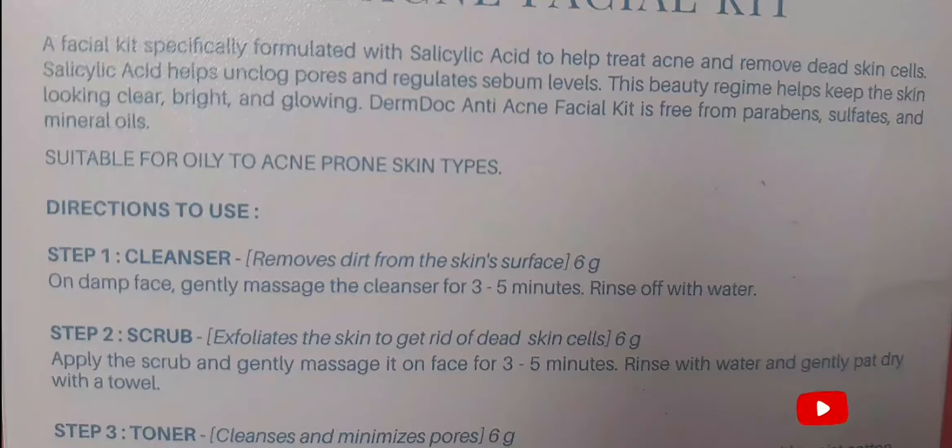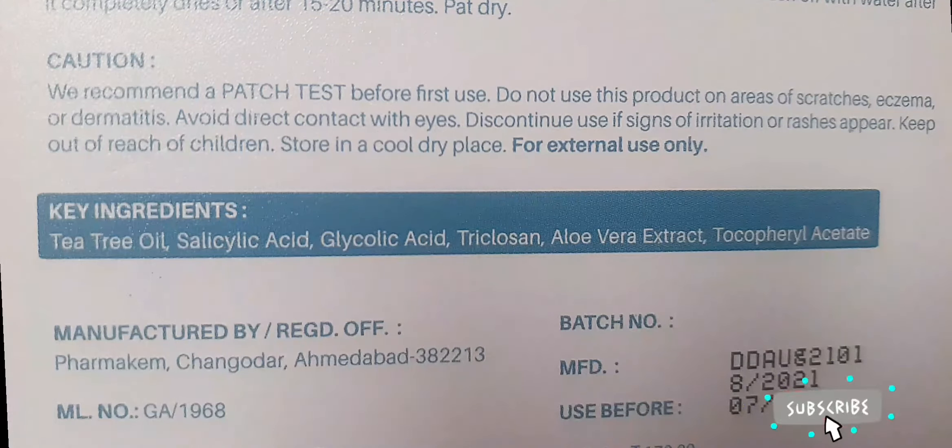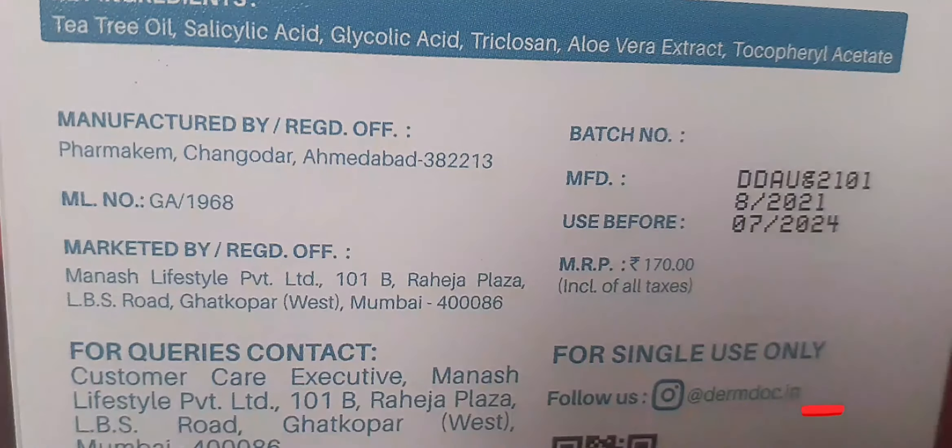You can pick up any which you feel like. During the Diwali sale on Purple, I picked up this Dumb Doc Anti-Acne Facial Kit with Salicylic Acid, which claims to treat acne, regulate sebum levels, help unclog pores, and improve skin texture. This is the first time I'm going to apply this on my skin, so let's see how it goes. At the back you can see all the directions to use it. It has five steps: cleanser, scrub, toner, cream, and mask. The caution reads: do a patch test before first use, avoid using on scratches, eczema, and dermatitis, avoid contact with eyes, discontinue if signs of irritation or rashes appear, keep out of reach of children, store in a cool dry place, for external use only. At the bottom it says for single use only, but honestly it has too much product which will last at least two to three uses.